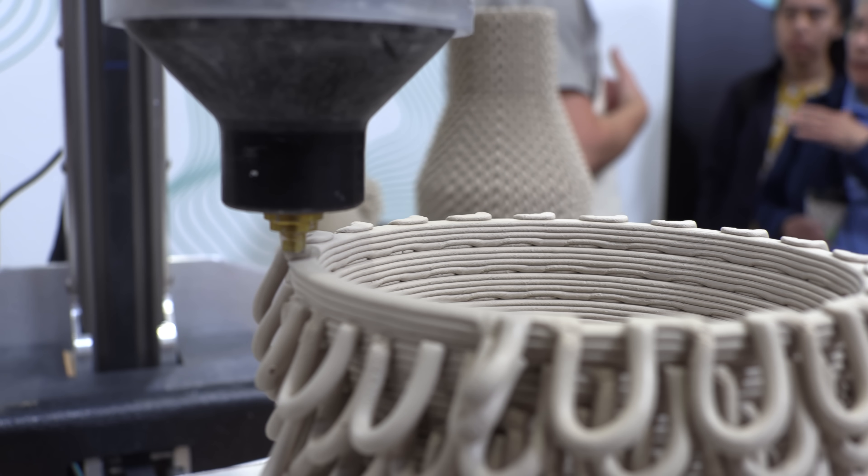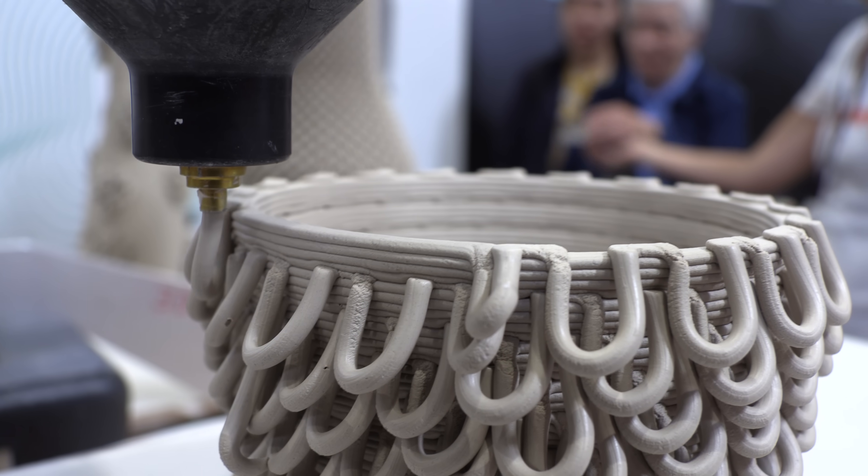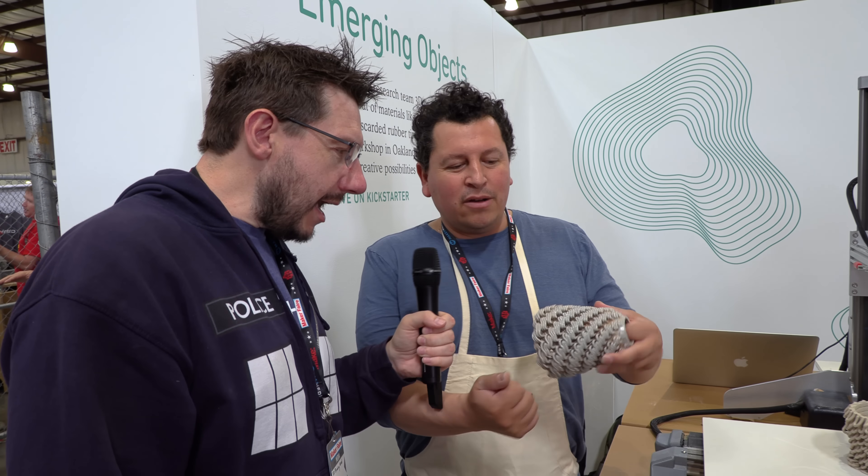It's clay. These objects can get fired, and there's some examples back there of fired objects that I brought. See back on this shelf? We'll hand one right here. So this is fired ceramic.